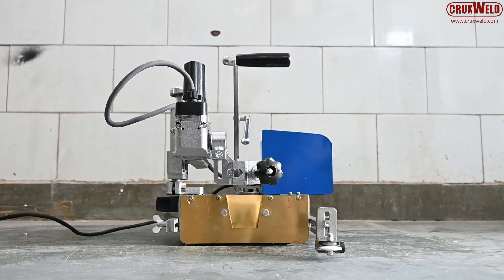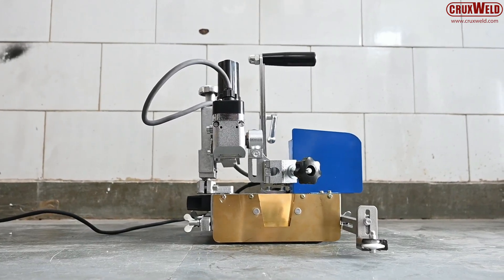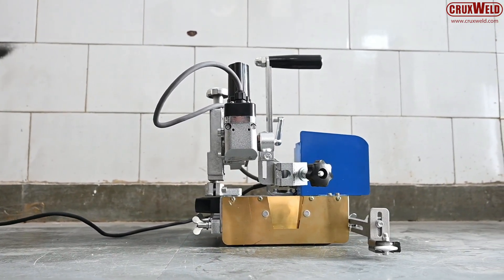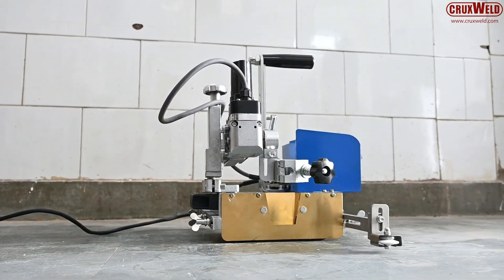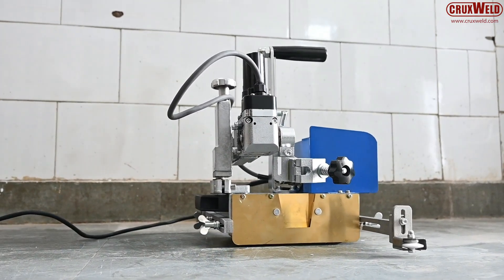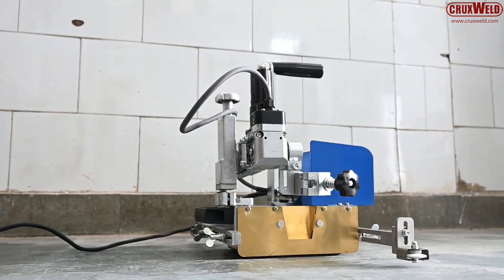The machine is IP54 rated, offering protection against dust and water. It is suitable for fillet, horizontal, vertical, and multi-positional welding. Common applications include shipbuilding, bridges, tanks, steel structures, and petrochemical projects.